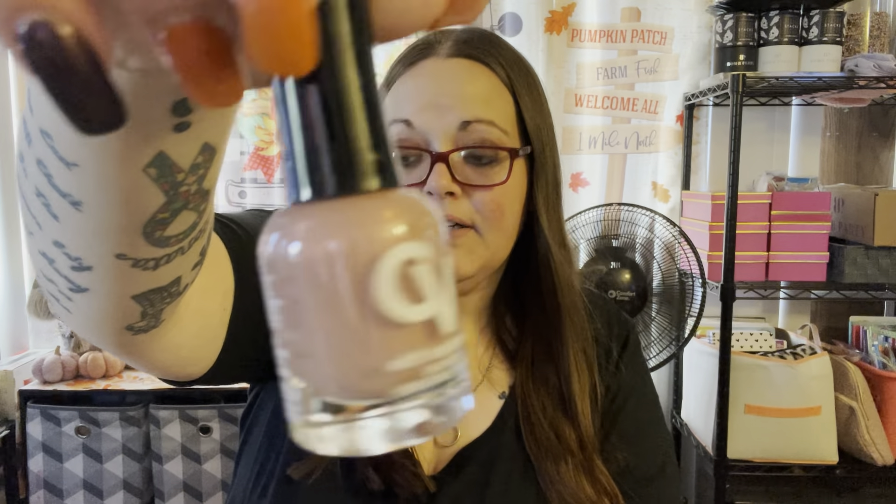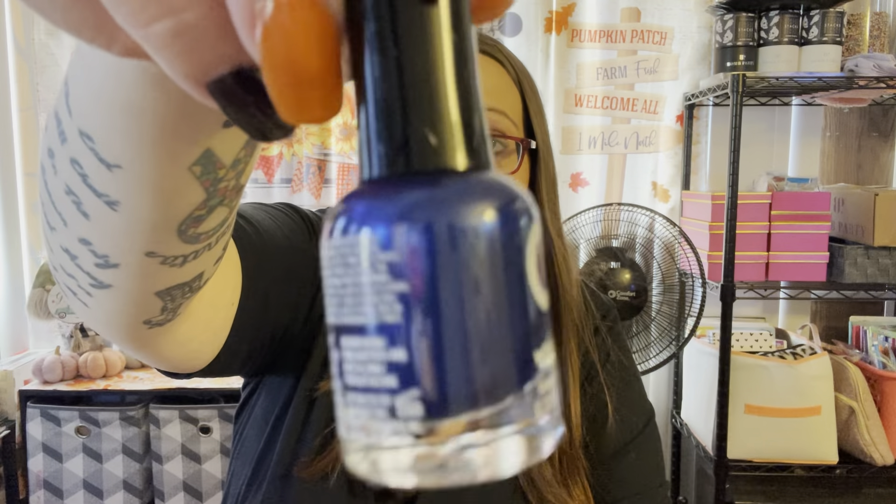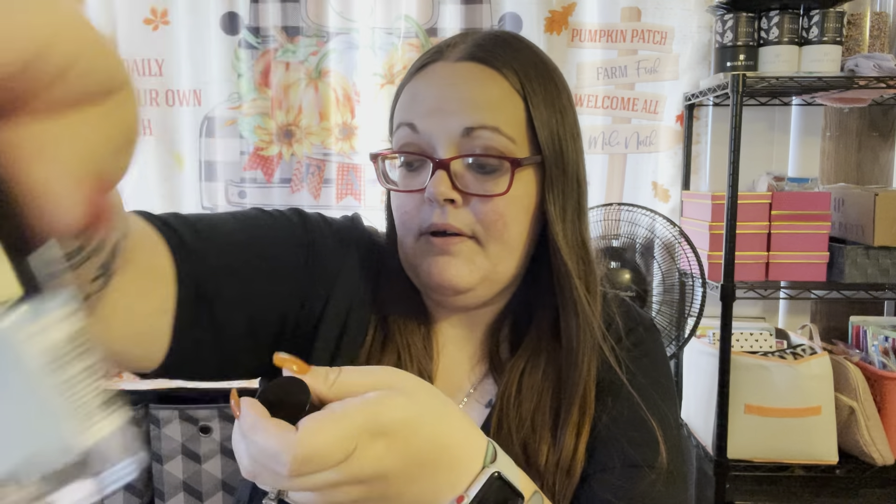Those nail polishes are for my ring bombs — whenever I see new ones I pick them up. I also got some pens I've hauled before that everybody loved — just one of each: blue, hot pink, light pink with rose gold, and purple. Those will also go in my goodie bag.